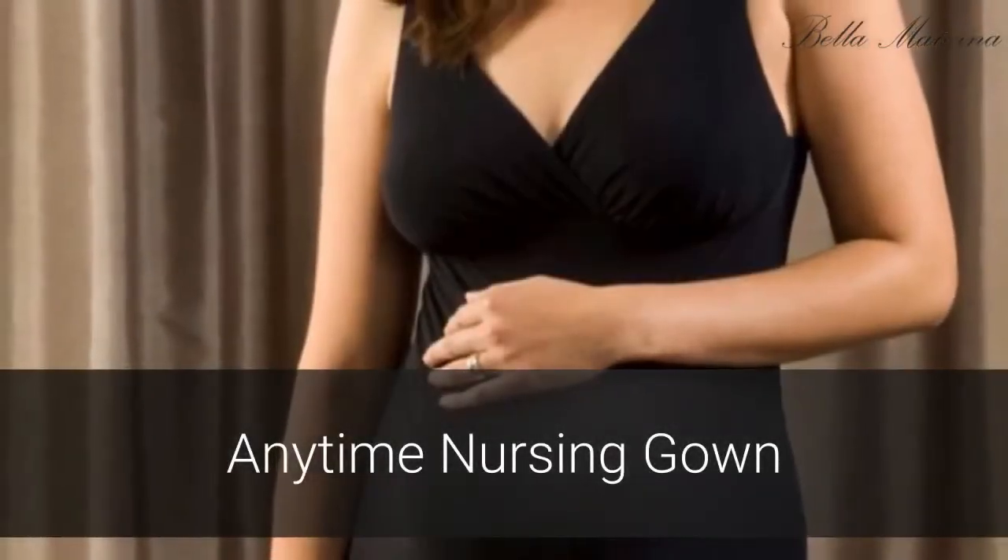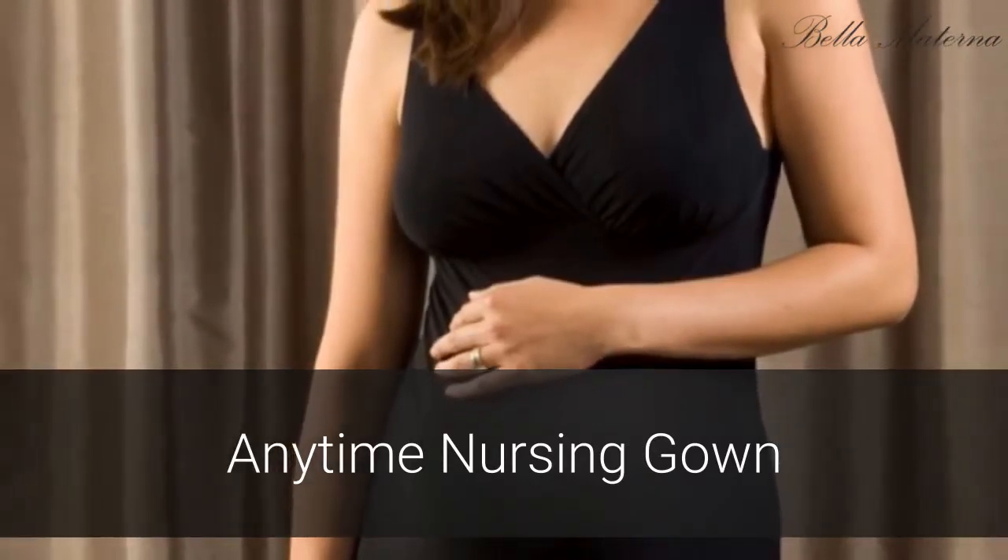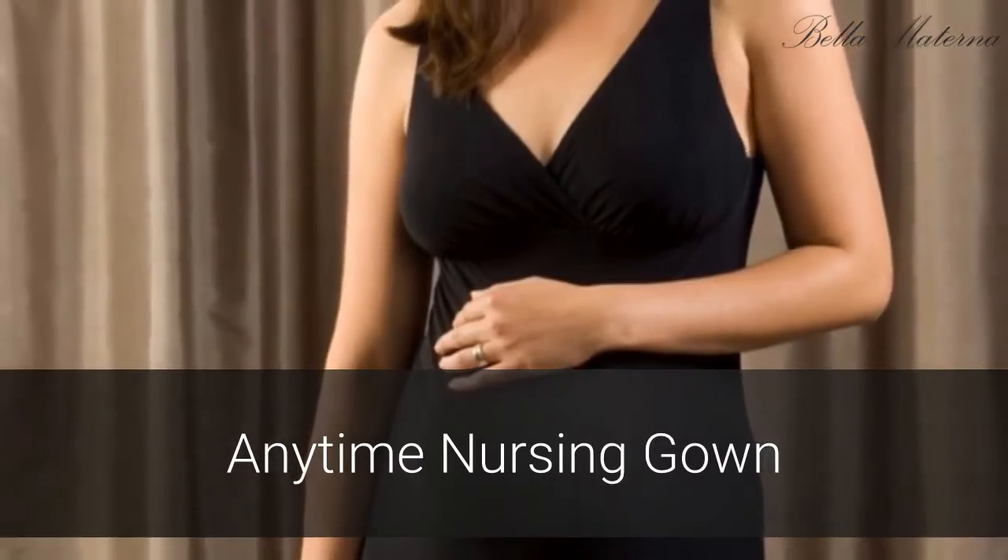The Anytime Nursing Gown is a sexy, comfortable, and supportive maternity nightgown designed to be durable and to flex with your changing body through all stages of maternity.